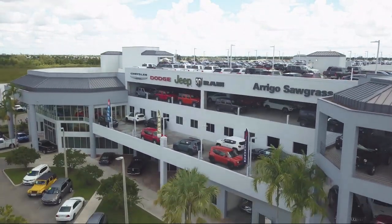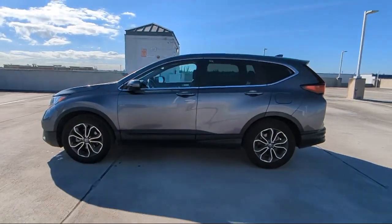Welcome to Rego Chrysler Dodge Jeep, and here's a look at another one of our great vehicles for sale.